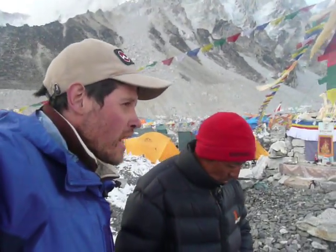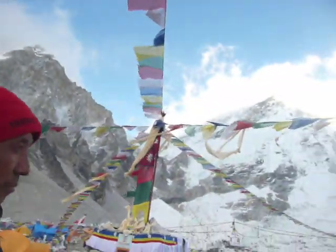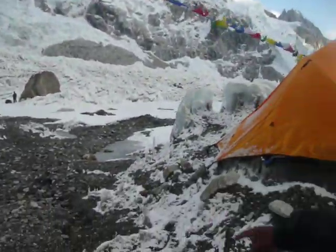I'm here with Appa Sherpa. Appa Sherpa has climbed Mount Everest already 18 times and will go for his 19th summit very soon. Appa Sherpa will now explain how he's going to climb the Khumbu Icefall.